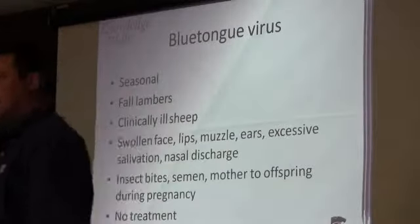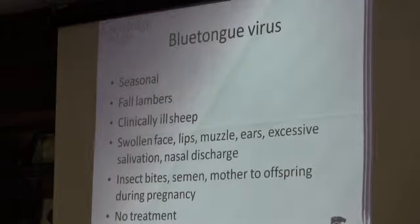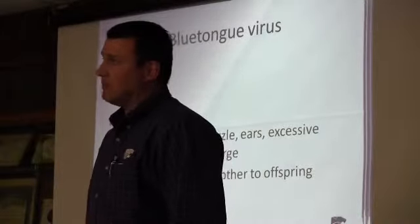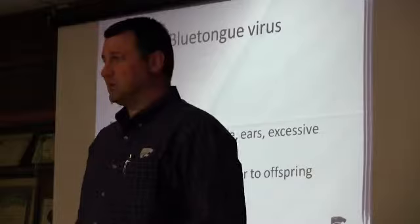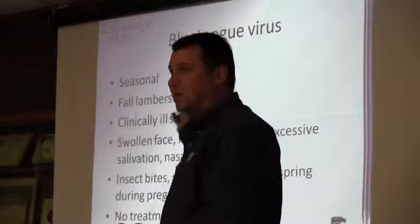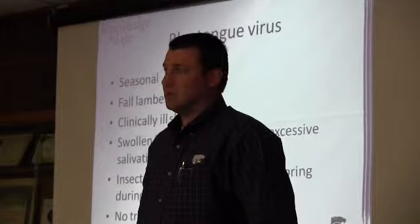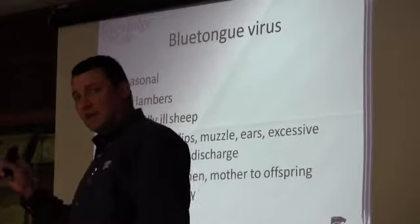This is something from a producer standpoint — how do we apply this to our production scenarios? The take-home is if we're not having problems, don't worry about it. If you know exactly what abortion issues you're fighting, you can potentially vaccinate for that. If you've been having abortion problems in the 5% range, look at introducing some tox cycling management to your ewes prior to lambing to try to prevent that.